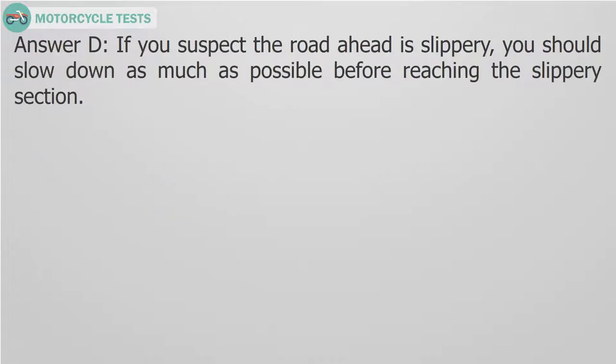Answer D. If you suspect the road ahead is slippery, you should slow down as much as possible before reaching the slippery section.